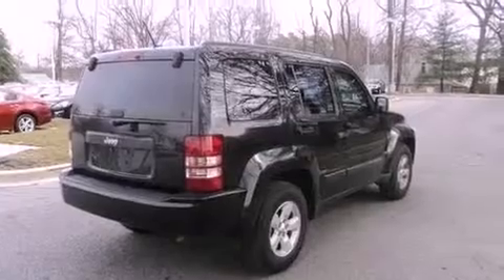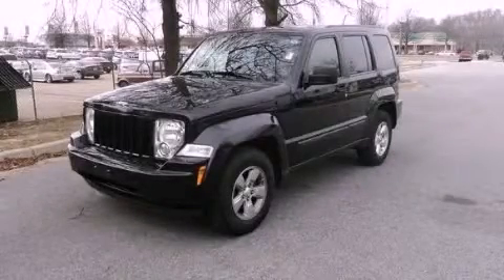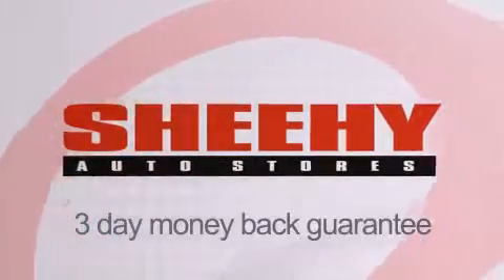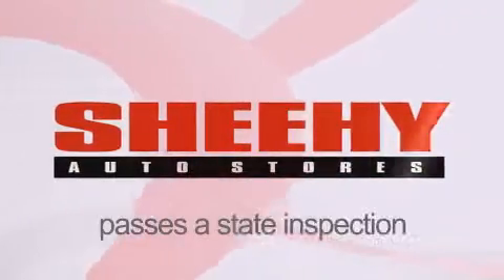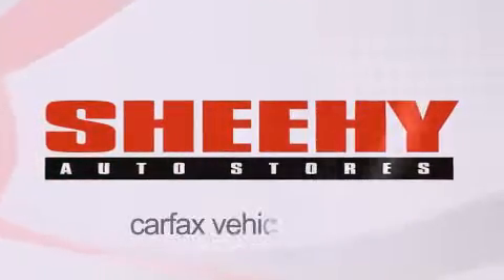Contact us today and schedule your opportunity to see this automobile in person. Every Sheehy Select used vehicle comes with a three-day money-back guarantee, 60-day, 2,000-mile warranty, passes a state inspection, and our 175-point inspection system and comes with a Carfax vehicle report.